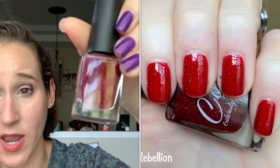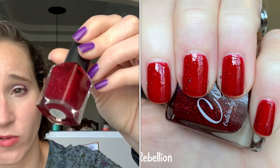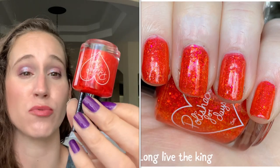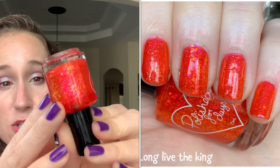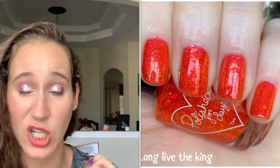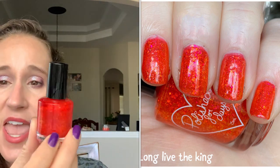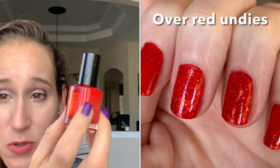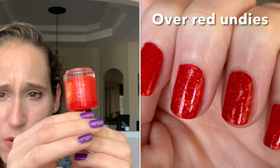Then we have CBL Colors by Leroux Rebellion — got this one in a de-stash. It's like a cranberry red, and I believe I wore this over a red cream in December. Then we have Polish for Days Long Live the King — this is so beautiful. It's a bright orangey red with all those glowing flakes. I've worn this on its own and it's so bright and glowy, but it's like an orange red. I've also worn this over red undies, and it was amazing. I'll share both on my Instagram.